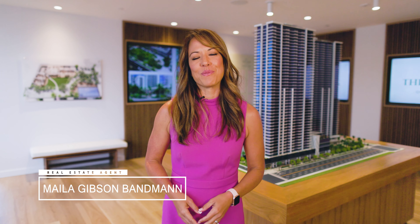Aloha, I'm Myla Gibson-Vanman, real estate agent with Coldwell Banker Honolulu. In this video, we'll be discussing the affordable housing units at the Park on Keaumoku. We'll go over the features of the building, we'll go over some FAQs, and to conclude we'll go over some eligibility requirements for the program.